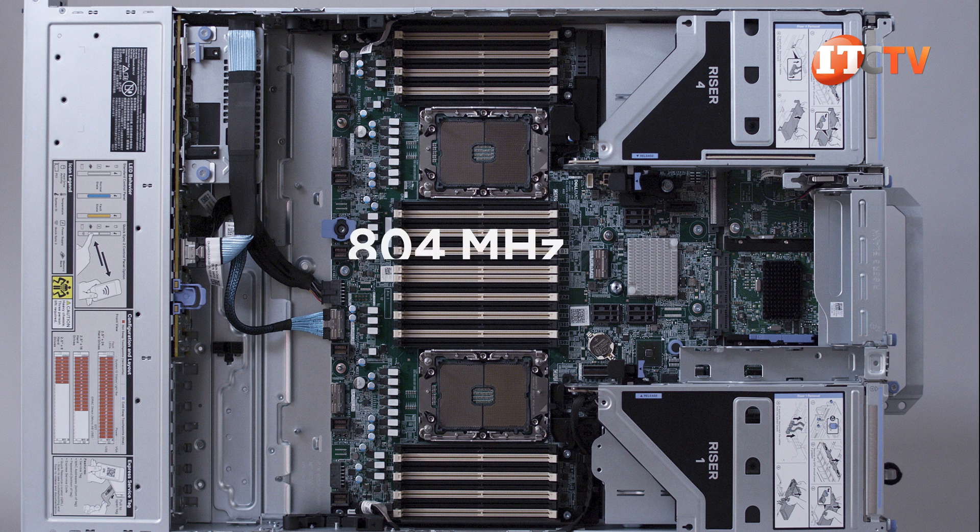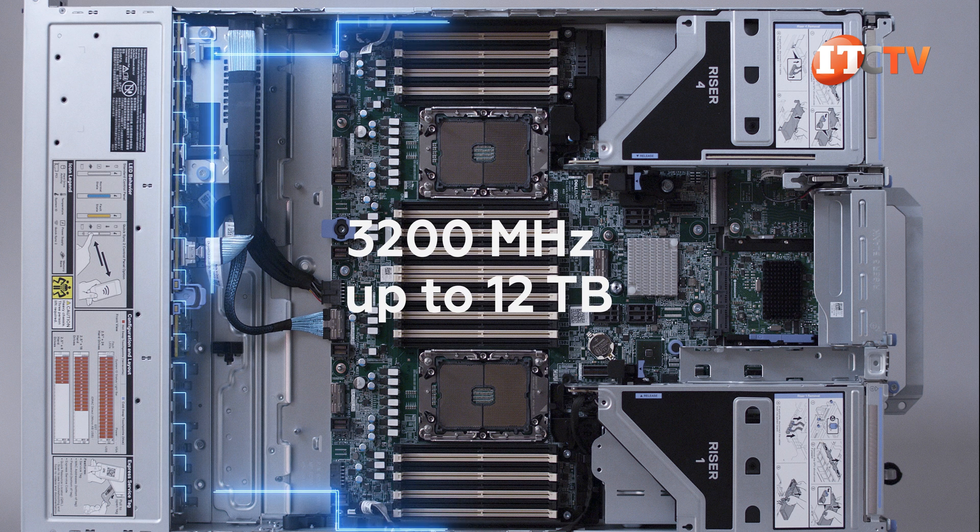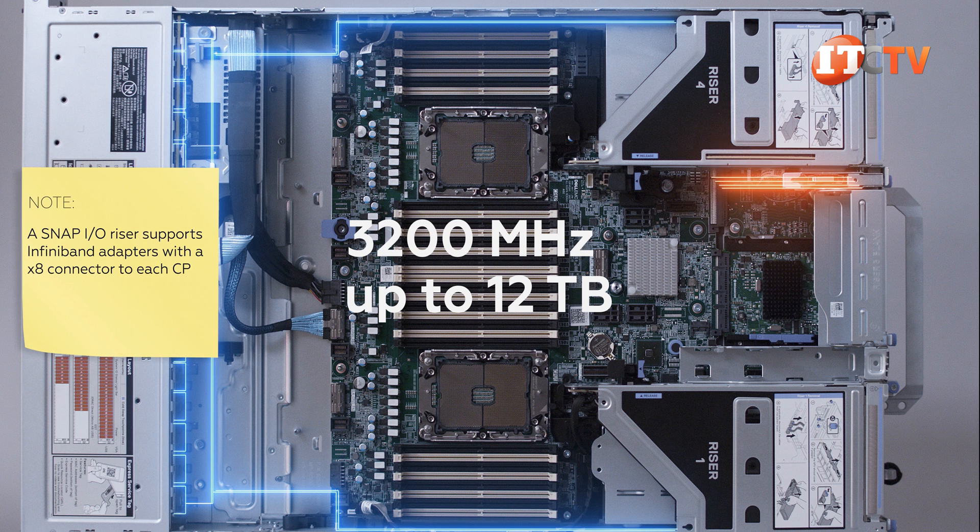Memory speeds of up to 3,200 MHz are supported, compared to only 2,933 MHz in the prior generation. At maximum capacity, the system supports up to 12 terabytes of memory using a combination of 8 terabytes of persistent Optane memory paired with 4 terabytes of load-reduced memory modules.